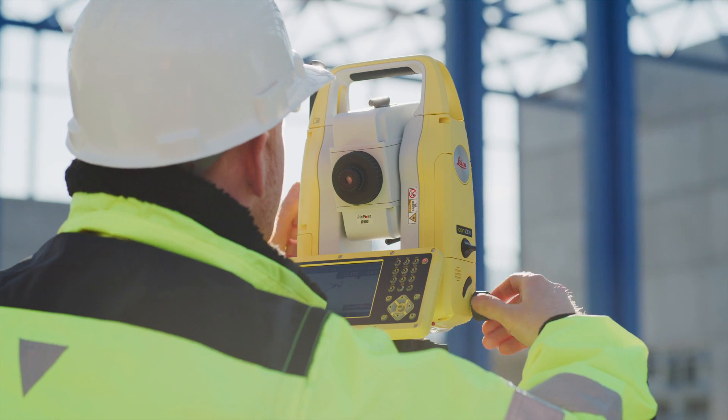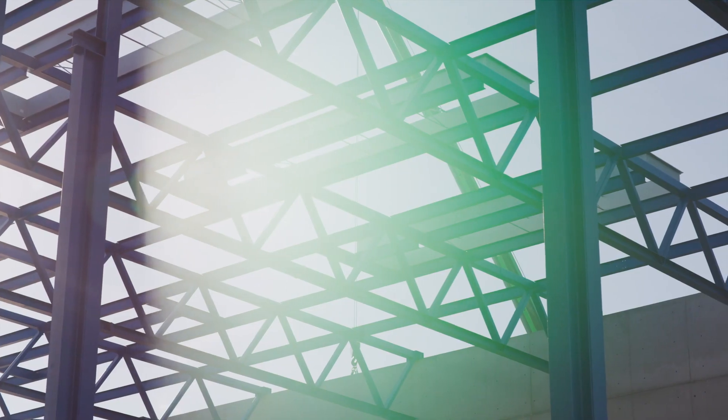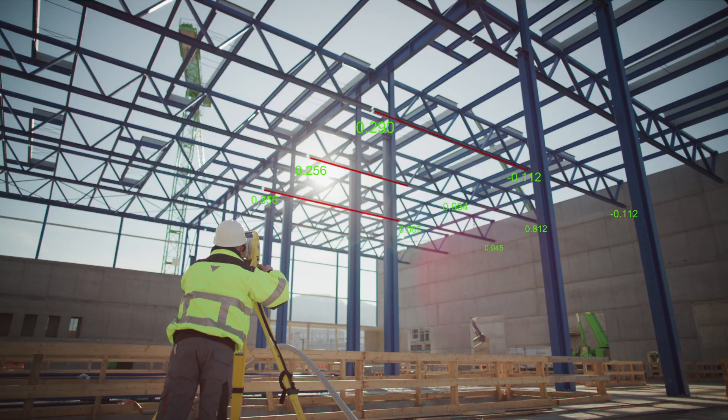Validate construction progress against design, including quick and accurate checks of structures from the safety of the ground.